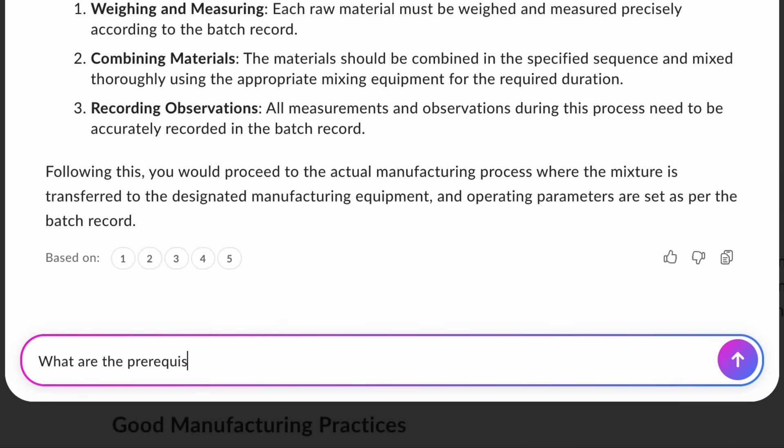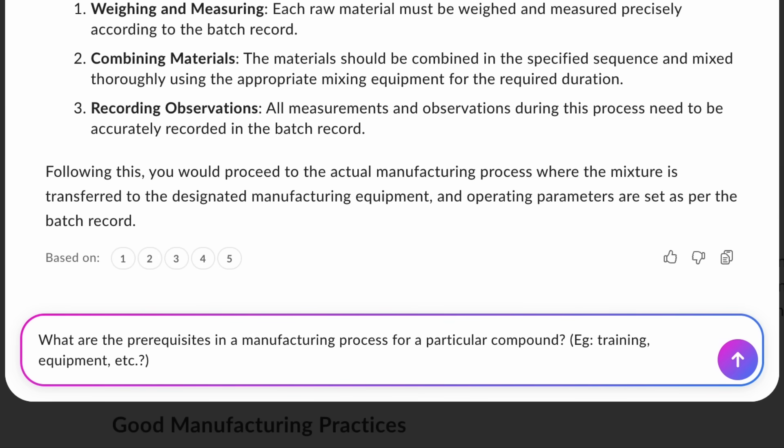Let's learn more about the manufacturing process. I'll ask BoxAI a follow-up question: What are the prerequisites in a manufacturing process for a particular compound?